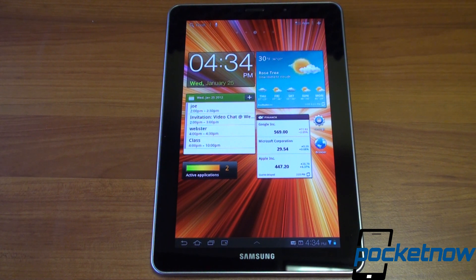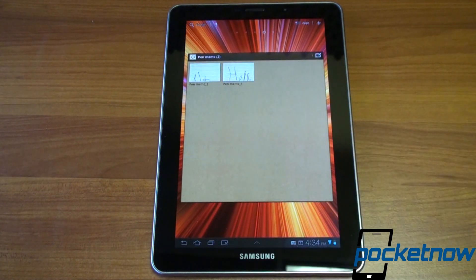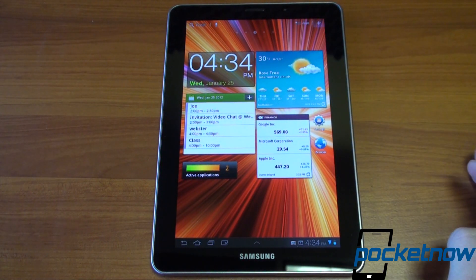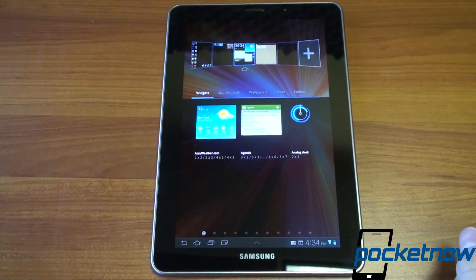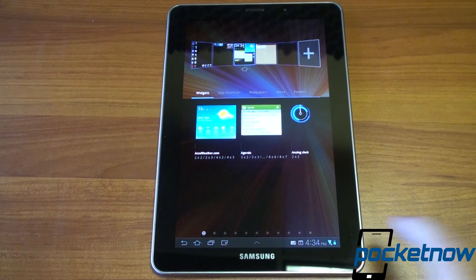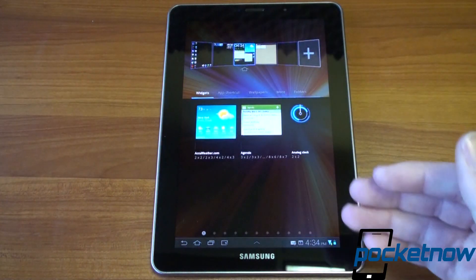The development community has yet to get Ice Cream Sandwich even in beta or alpha form on the Galaxy Tab 7.7. We've got the TouchWiz interface with a variety of widgets. You can press the plus button to add more widgets — that's a great example of Honeycomb's slowness. It took about two seconds to access the widget tray, yet going back in again it'll probably be much faster. Honeycomb is inconsistently slow.